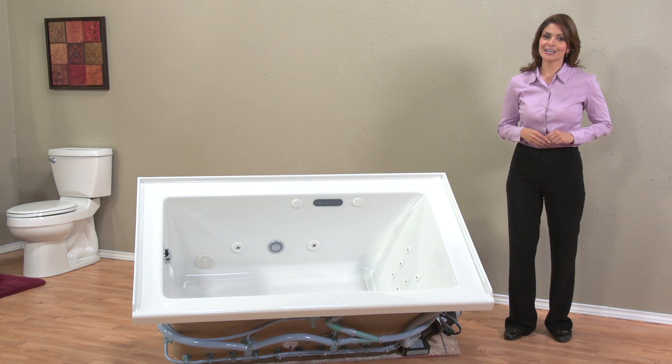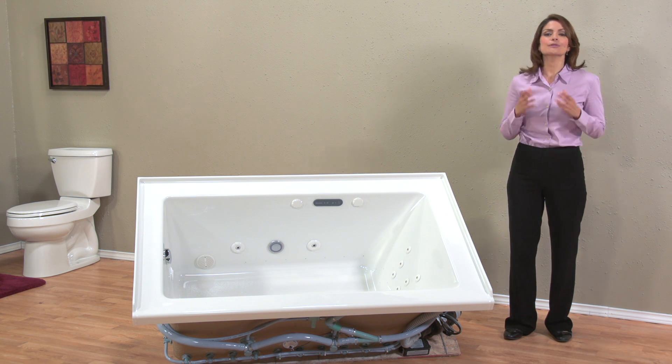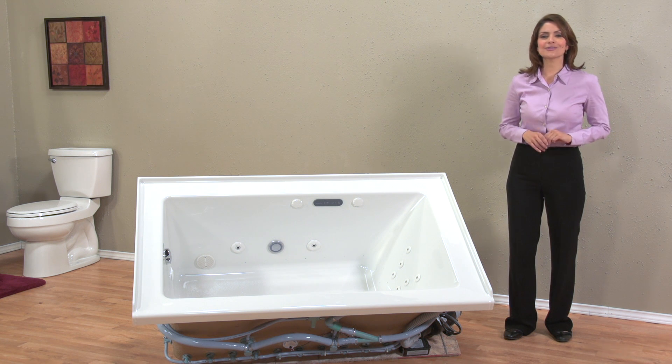If you enjoy the rejuvenating effect of a whirlpool spa after a tough day, I'd like to show you a system that not only pampers your body, but soothes your ears and mind at the same time — the American Standard Studio EcoSilent Combo Massage System.